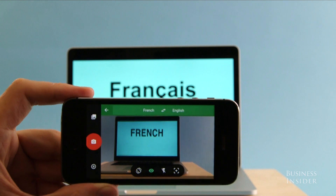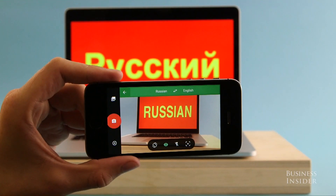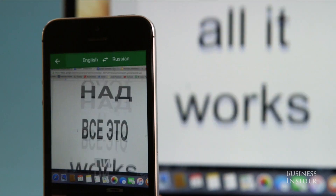With this new feature, you can live translate French, German, Italian, Portuguese, Russian, and everyone's favorite, Spanish. It's a little jumpy when the text moves, but overall it works very well.